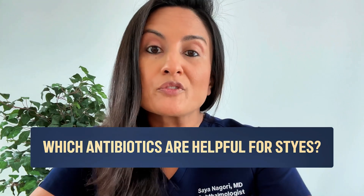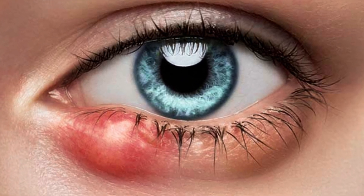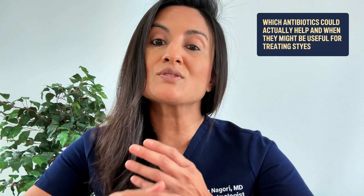Which antibiotics are helpful for styes? Styes can be really frustrating as well as painful and also disfiguring when they are very large on your eyelid. In today's video we're going to talk about which antibiotics could be potentially helpful and when they could be helpful in treating your styes.